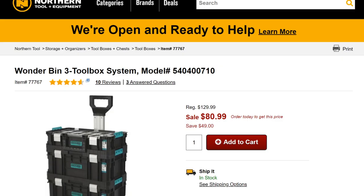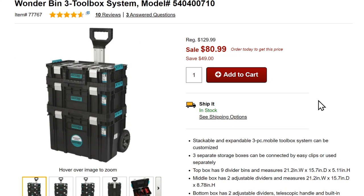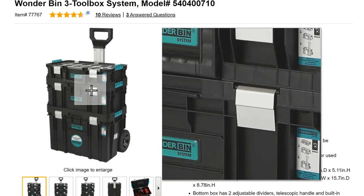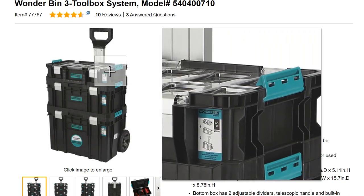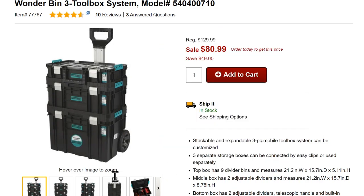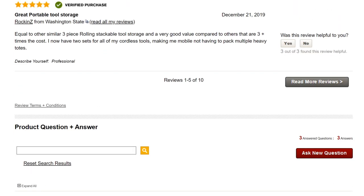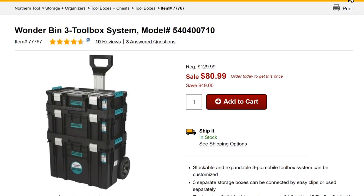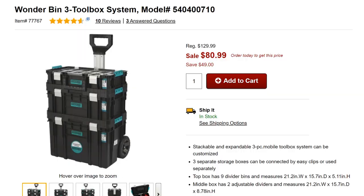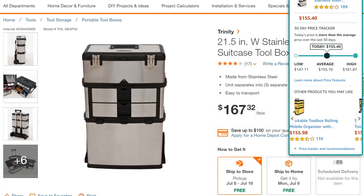Some more obscure solutions worth mentioning: Northern Tool has the Wonder Bin 3-in-1 toolbox system for around $81. It's very similar to the Husky system, though it looks a little more robust — the ridging gives it milk-crate rigidity and the small parts bin on top and clasp system look a bit better. I haven't found other components available for purchase, but if you know where to find them, comment below.